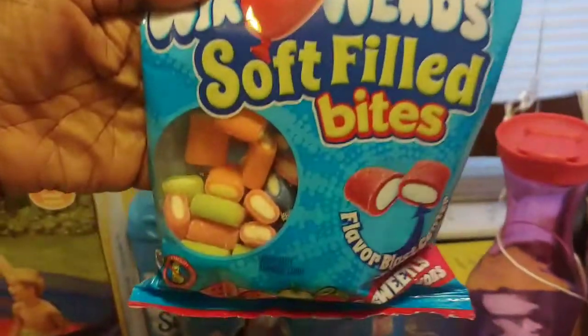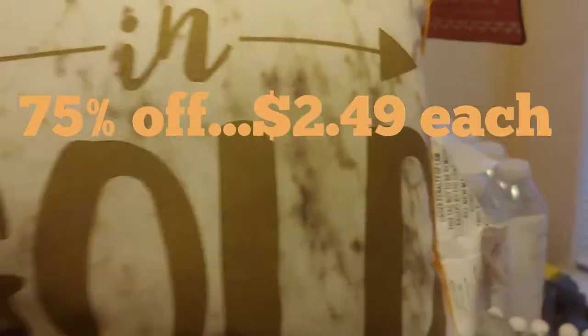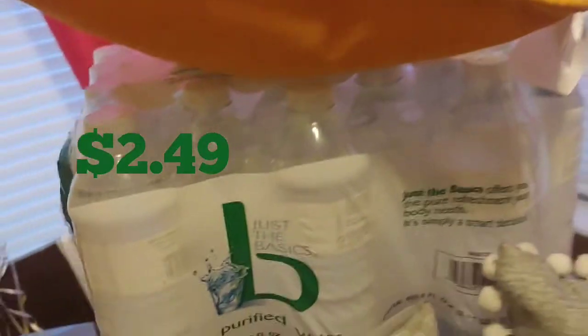I also had a coupon from the coupon center for a free bag of Airhead Soft Fill Bites, so that was nothing. These little pillows were on sale for 75% off — I paid $2.49 for each one and got three. The water bottles are on sale for $2.49 and I got two of those.